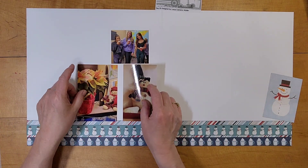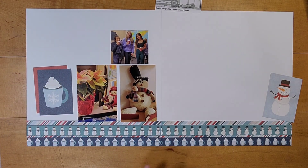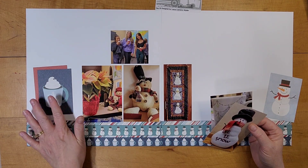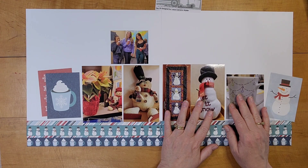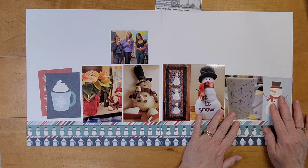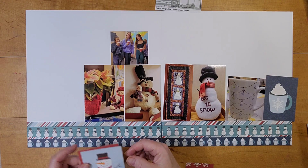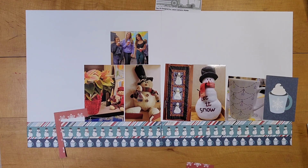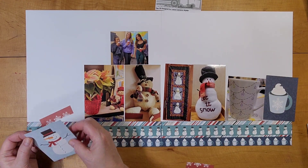I have some mugs of cocoa along there and some snowmen, and I love that diagonal stripe. I have a couple of 3x4 cards and some photos of cocoa and snowmen because that's what this page is about. After Thanksgiving, I put snowmen up in my classroom because it's not exactly Christmassy but it's wintry, and I can leave them out until the end of February, early March, and feel like they fit the time of year here in Ohio.